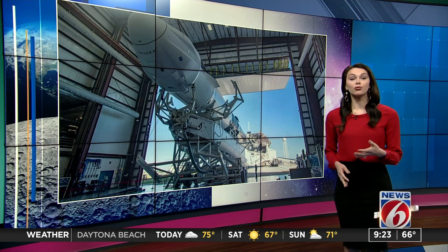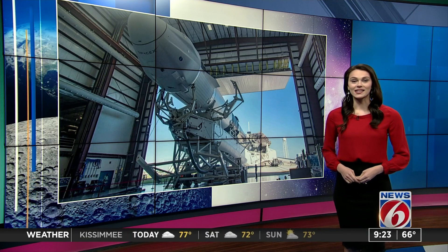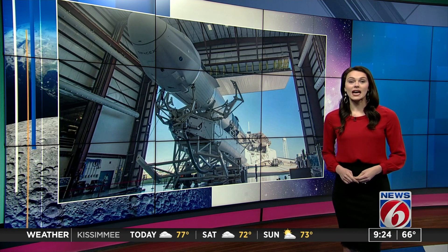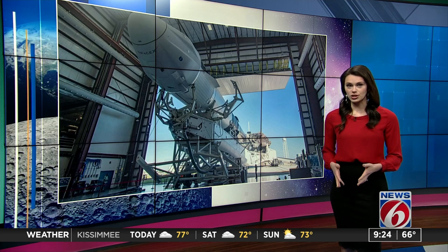This will be SpaceX's new and improved Cargo Dragon spacecraft, not to be confused with the Crew Dragon spacecraft that has now launched two sets of humans to the ISS. The new cargo ship is designed to carry 50 percent more supplies. The latest launch will be packed with more than 64,000 pounds of supplies, including experiments destined for the Zero Gravity Laboratory — important for future far-out missions.